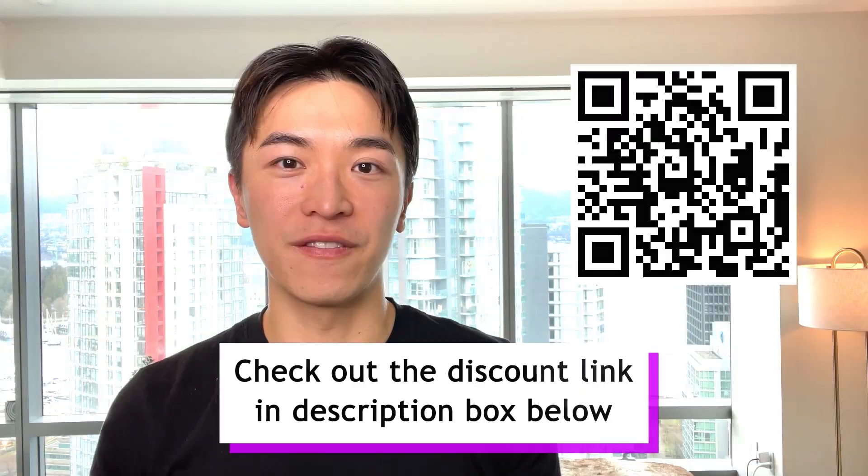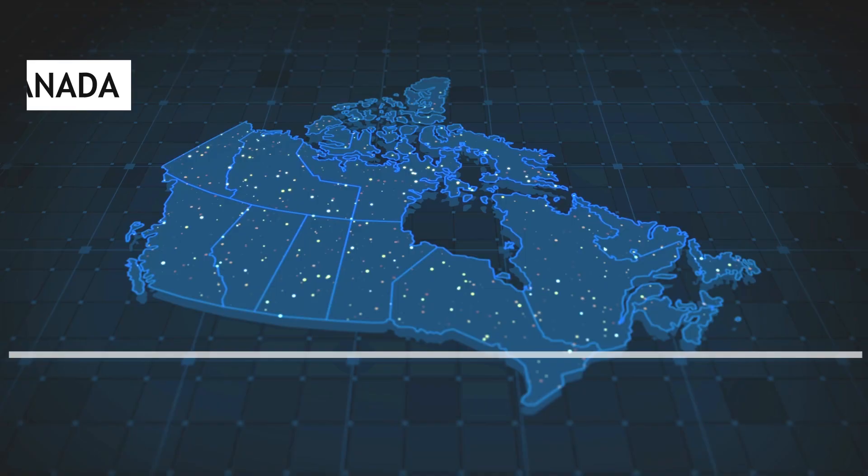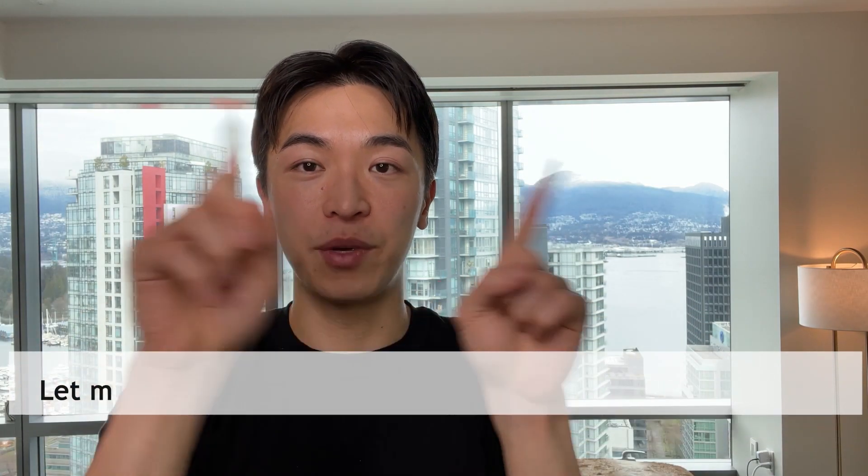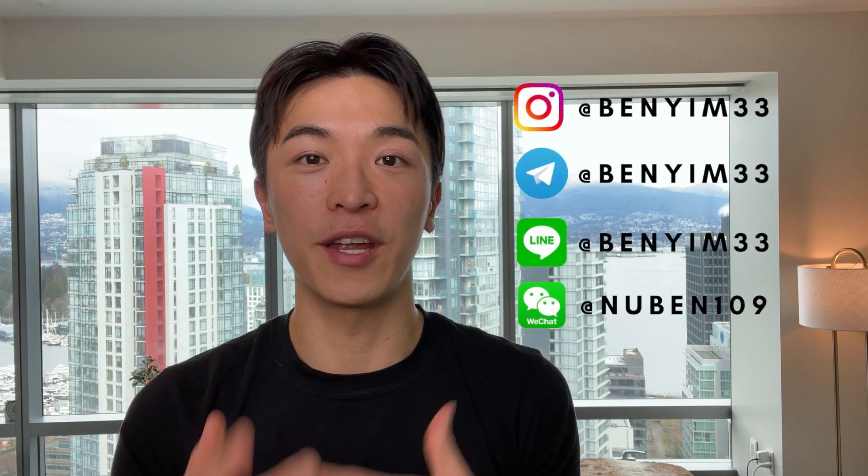This is sold exclusively in Korea and Canada. If you're living somewhere where you cannot have access to it, let me know in the comments below or add me on social media. I can find a way to help mail it to you so you guys can get a better treatment for your rosacea and end that suffering from the redness and the dryness.